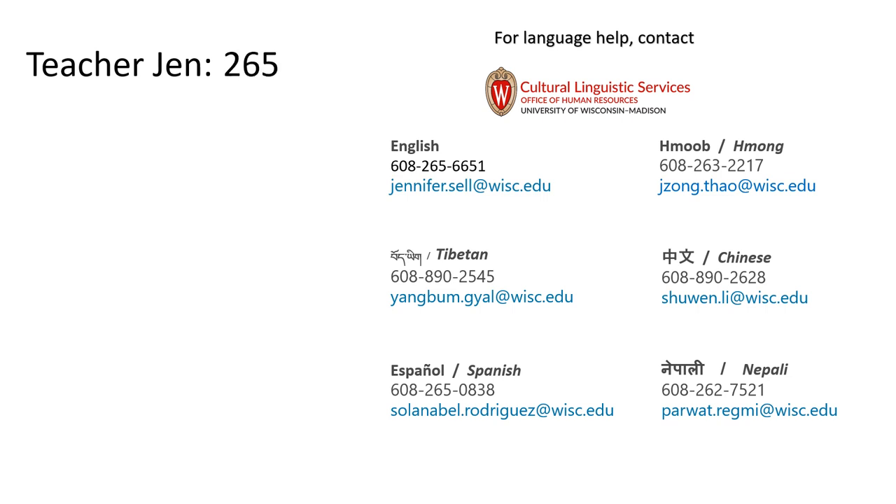Thanks for practicing with me. You can call me at 265-6651 to practice pronouncing winter safety tips. If you need more language help, call or email Cultural Linguistic Services, or CLS. Thanks again and stay safe.